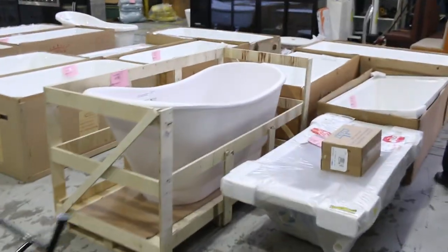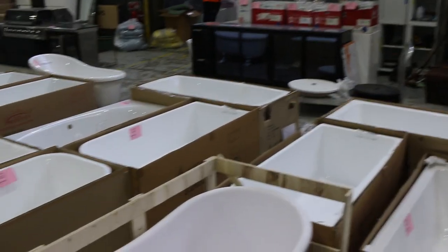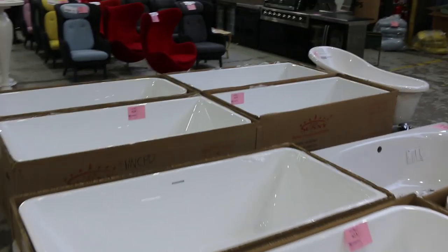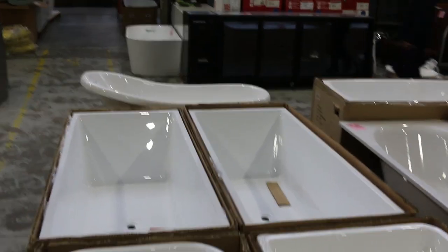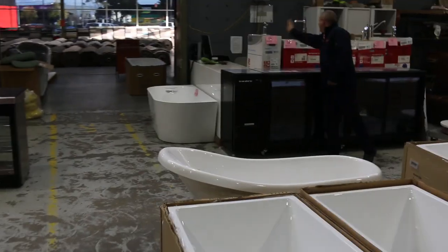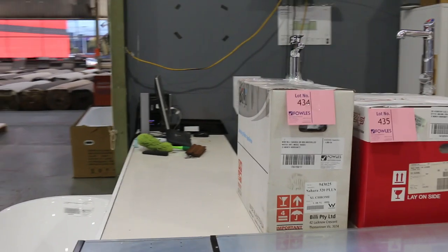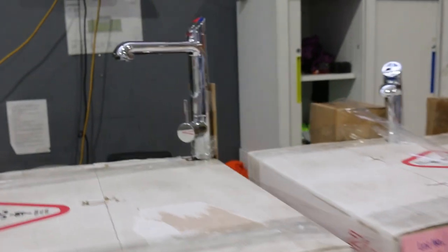A fantastic array of freestanding baths has come in this week, so there will be a size to suit you. Absolutely fantastic to see all those different baths. Also the zip taps — they've sent more in, we sold out last week. Six zip taps have come in again, which is absolutely sensational. I presume they'll sell out again — they were about a quarter of what they sell for in the shops, so really good buying on those.